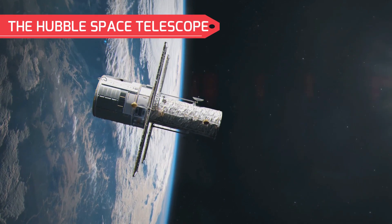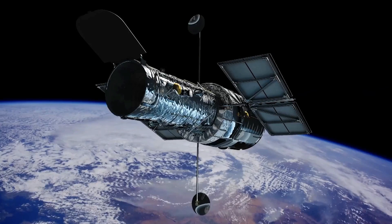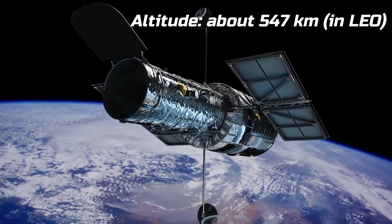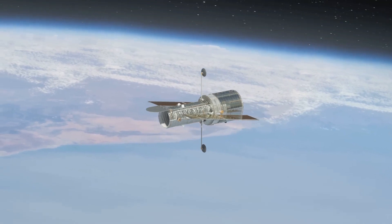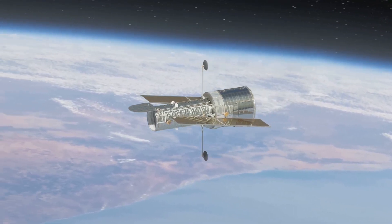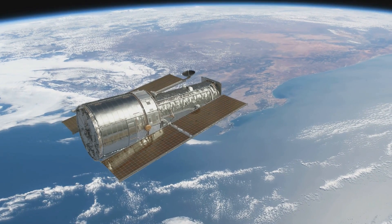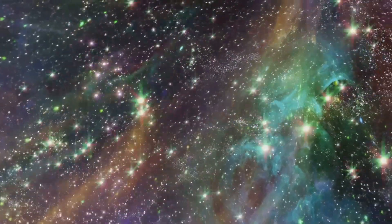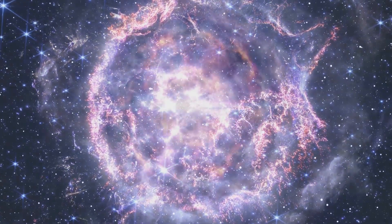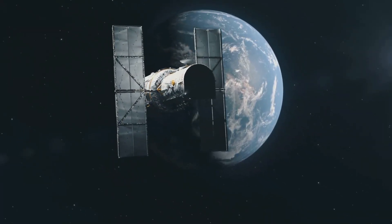The Hubble Space Telescope is one of the most iconic instruments in the history of astronomy. It orbits Earth in low Earth orbit at an altitude of about 547 kilometers. Hubble's location above Earth's atmosphere allows it to capture incredibly sharp images of distant galaxies, stars, and planets. Hubble has revolutionized our understanding of the universe, providing stunning images of celestial objects that have helped scientists study the birth and death of stars and learn about the expansion of the universe.